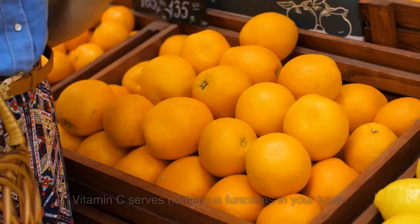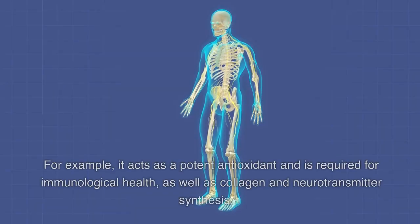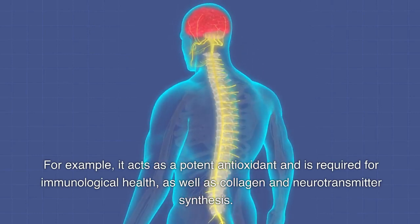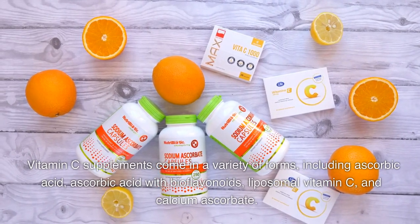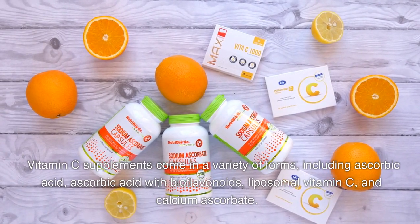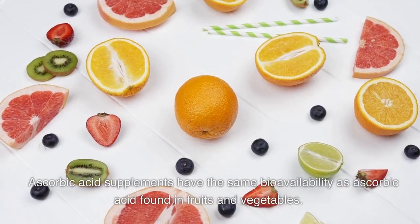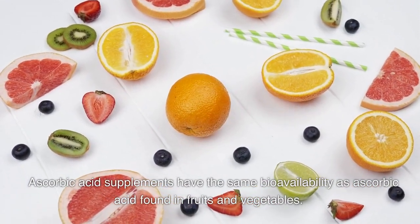Vitamin C serves numerous functions in your body. For example, it acts as a potent antioxidant and is required for immunological health, as well as collagen and neurotransmitter synthesis. Vitamin C supplements come in a variety of forms, including ascorbic acid, ascorbic acid with bioflavonoids, liposomal vitamin C, and calcium ascorbate. Ascorbic acid supplements have the same bioavailability as ascorbic acid found in fruits and vegetables.